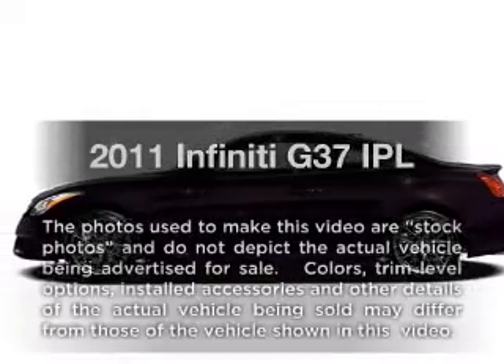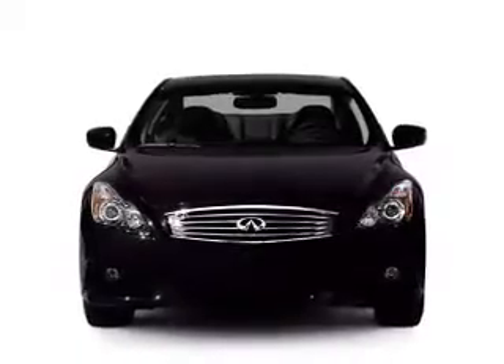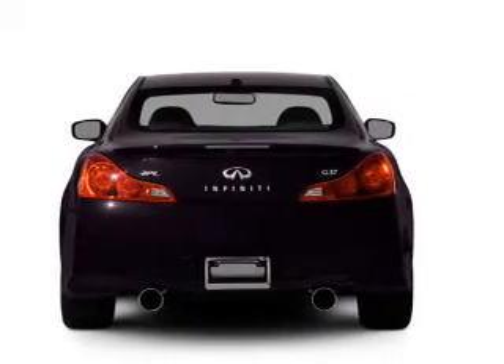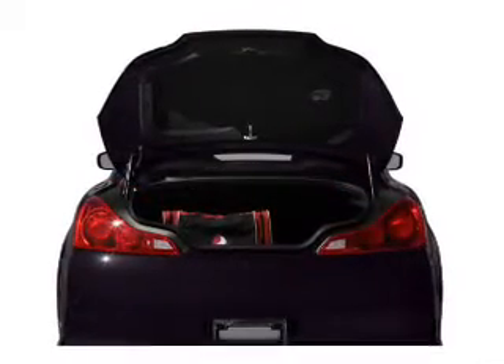Get noticed in this 2011 Infiniti G37. If you're looking for an automobile with great attributes, look no further. With a solid six-cylinder engine that responds smoothly to its automatic transmission, find your way easily with the included navigation system.